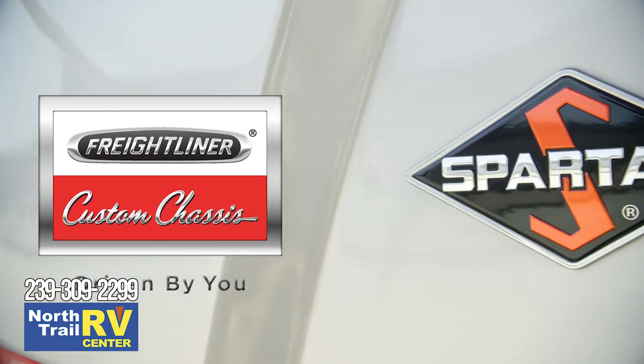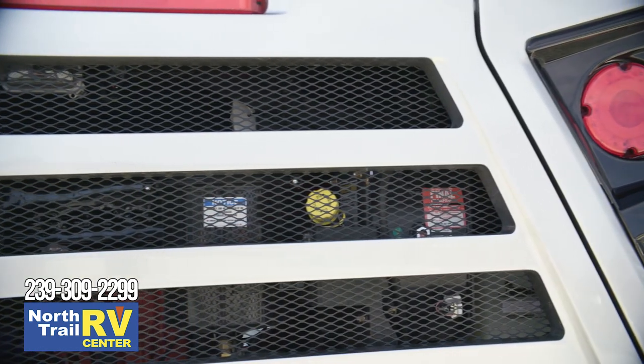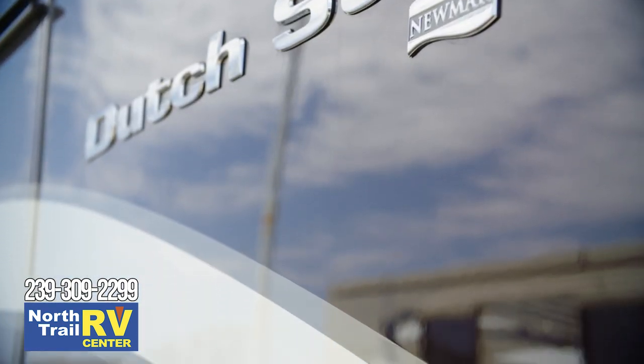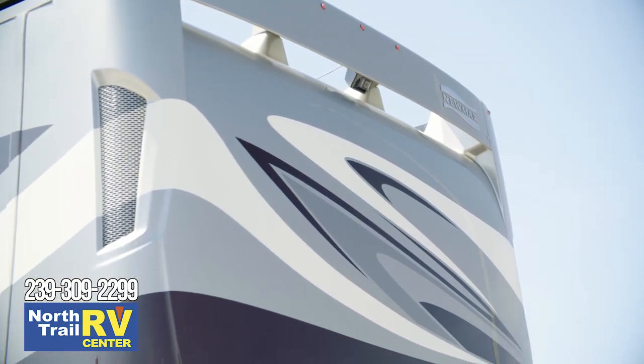Each Dutch Star is built on either a Freightliner or a Spartan chassis, and comes equipped with a 450-horsepower Cummins diesel engine. Our exclusive full-paint masterpiece finish, shown here in Chatham, adorns each Dutch Star, and is made possible by BASF and Industrial Finishes.